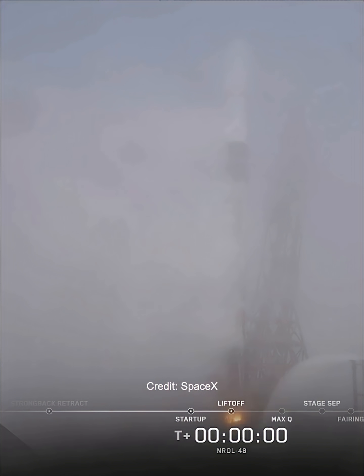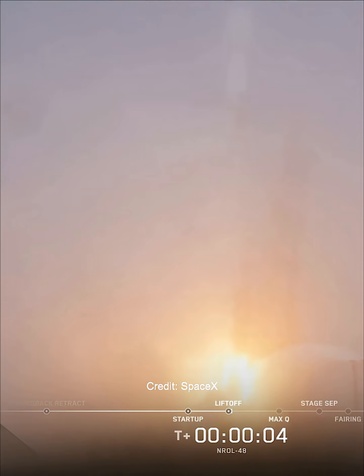Ignition, and liftoff of Falcon 9. Go SpaceX, go NRL-48.